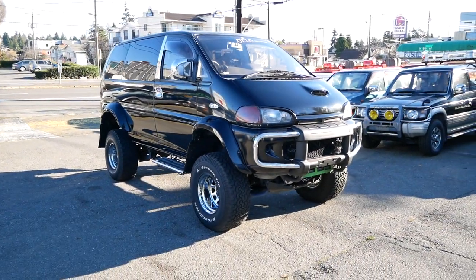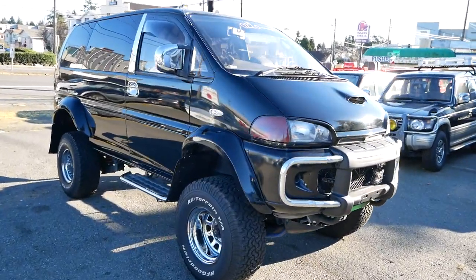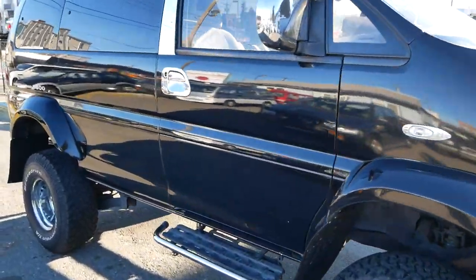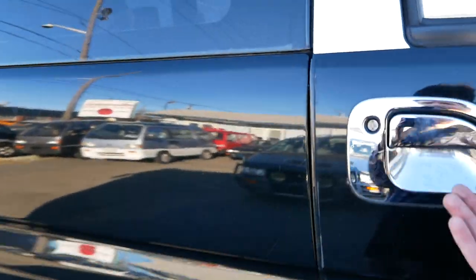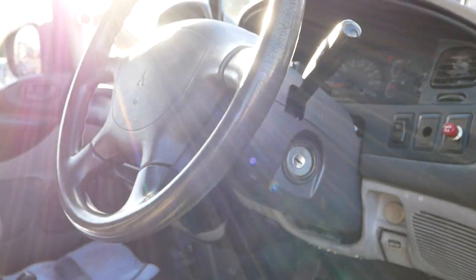It's a little bit higher mileage, around 260,000 kilometers, but it doesn't really look the part. So here we can go to the inside. The inside is the less exciting part of this Delica, because it's just a standard Delica.